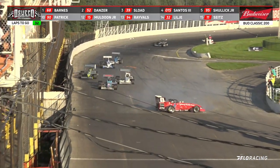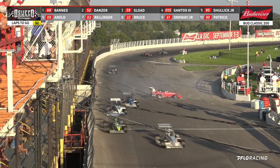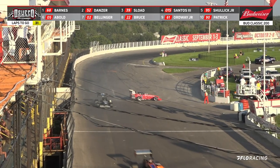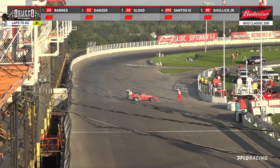Barnes picks up the number 1 spot. We got a spin on the front straight — it is Timmy Snyder, who was running top 10 and had a great race going. That brings out the yellow flag.